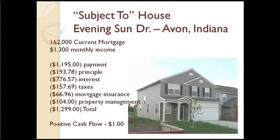The payment we have to make on the mortgage is $1,195 a month. That breaks down to $193 principal, $776 interest, $157 in property taxes, and mortgage insurance because they didn't have 20% down when they got the loan — so they've got to pay mortgage insurance for a few more years. Plus property management, which I get a little cheaper because I've got a lot of properties. The total payment going out every month is $1,299. We've got $1,300 coming in, so that means we've got $1 positive cash flow. In reality we've got less than that because there's always a risk of vacancies and repairs.